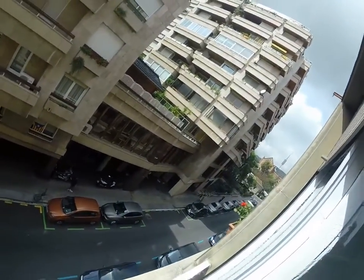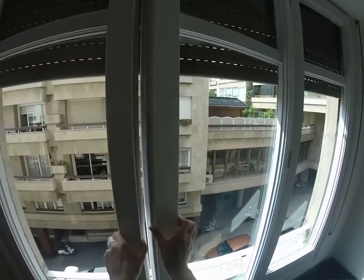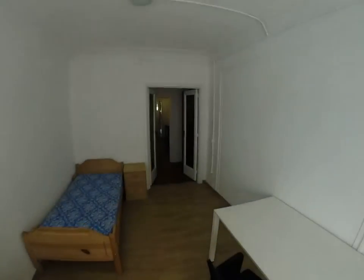You can see the university over there. This is in kind of the high part of Barcelona, so you're a little away from all the craziness. You have some nice views.